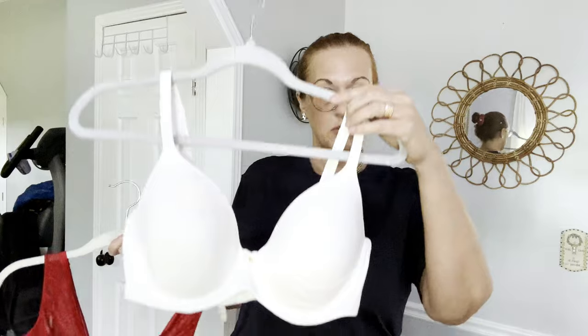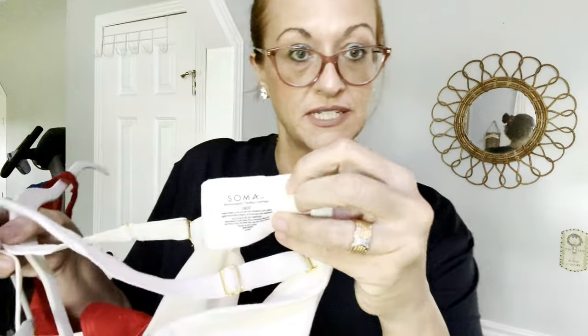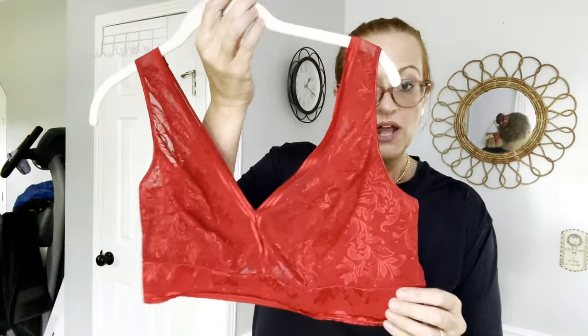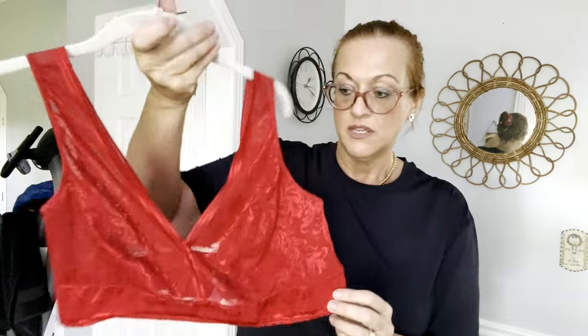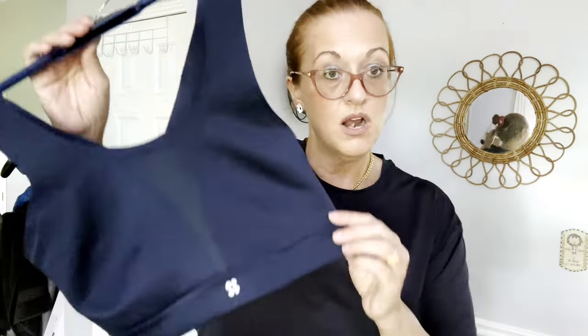I have a few bras. First is a Soma bra — Soma is a very good-selling brand — in a 34 double D. I think it retails for about sixty-two or sixty-eight dollars, so I love picking up Soma in this lovely condition. Next I have a Wacoal bralette in a true bright red, size 38. Their bralettes don't do cup sizes because they're very stretchy and accommodate all cup sizes.